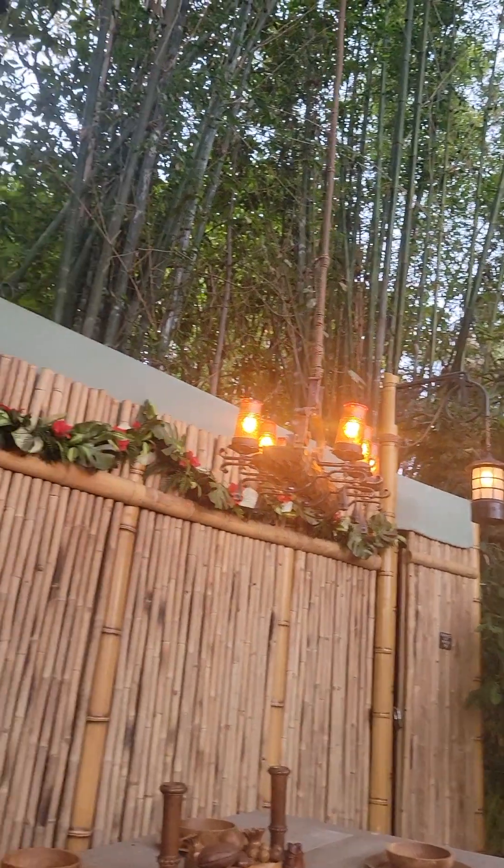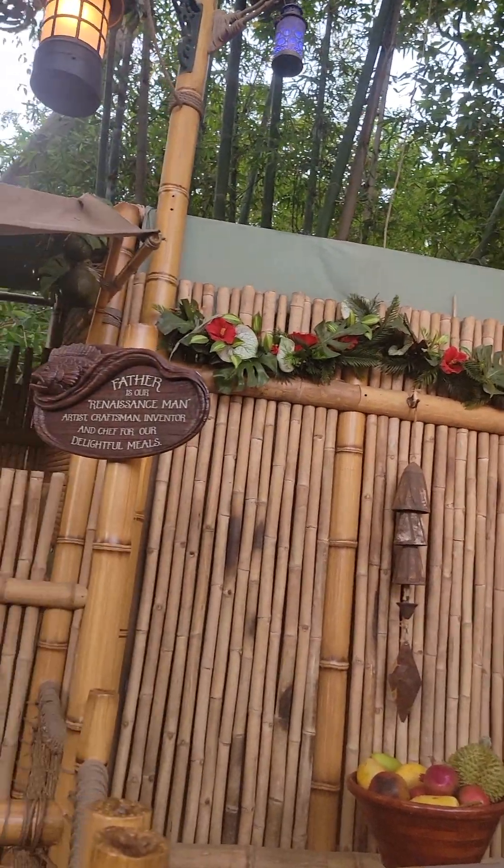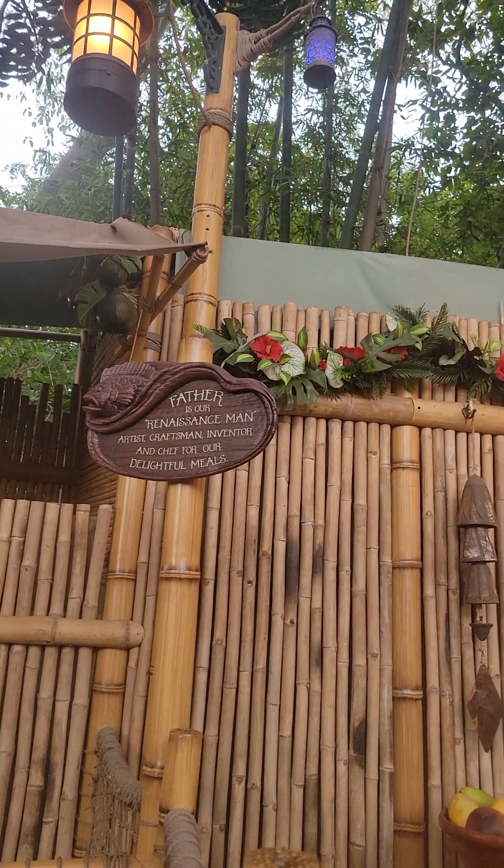Lighting — they even have it decorated for Christmas. It says: Father is our Renaissance man — artist, craftsman, inventor, and chef for our delightful meals. Pretty lights up there.